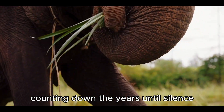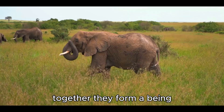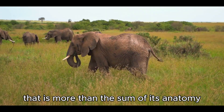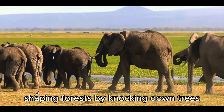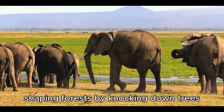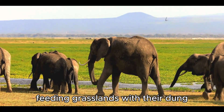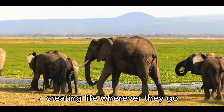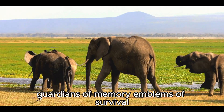Each part alone is remarkable. Together, they form a being that is more than the sum of its anatomy. The elephant is an ecosystem in motion — shaping forests by knocking down trees, carving paths to water, feeding grasslands with their dung, creating life wherever they go. They are engineers of landscapes, guardians of memory, emblems of survival.